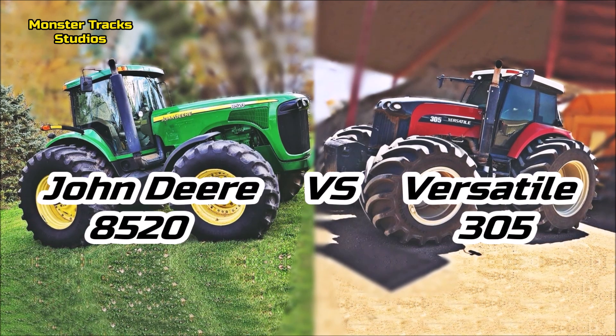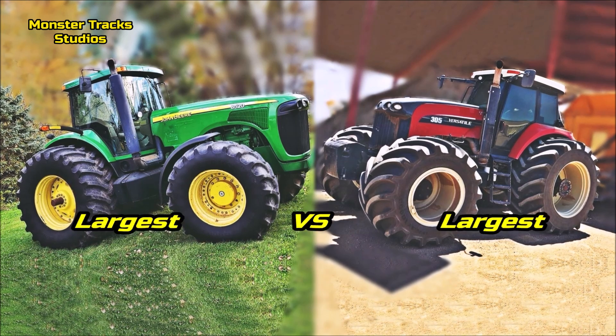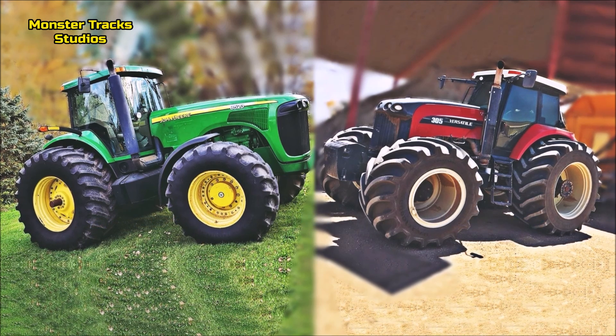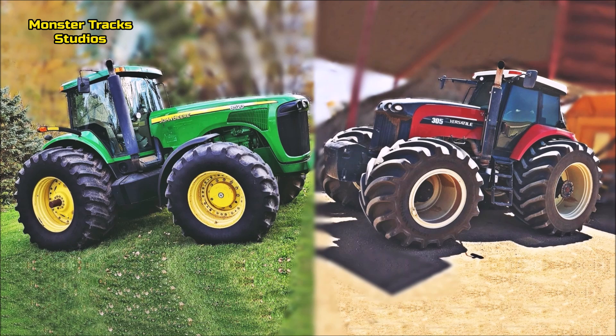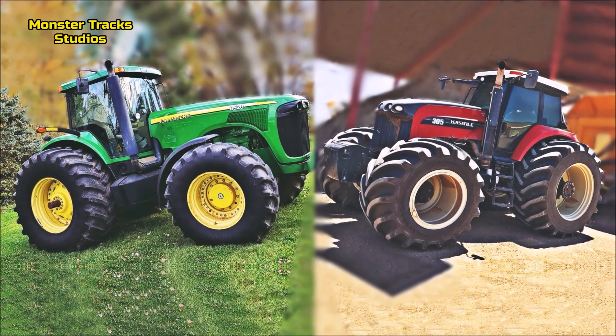Both behemoths were the largest and strongest tractors of their series, and they compete with each other on the same level of power, size, speed, innovations, and performance. The Versatile is a little newer tractor, but this is not a problem for the older monster of the John Deere. So enough talk, let's compare.